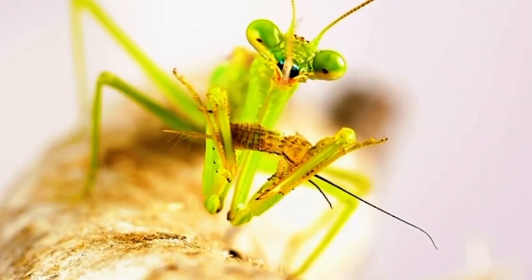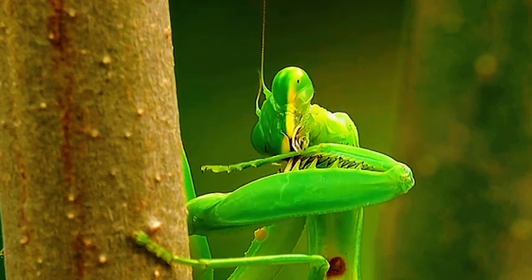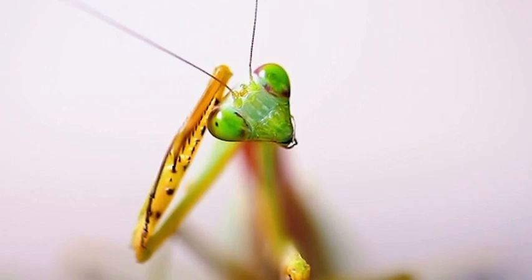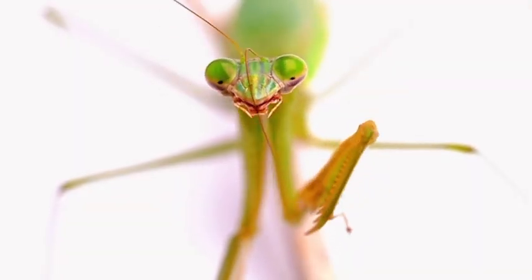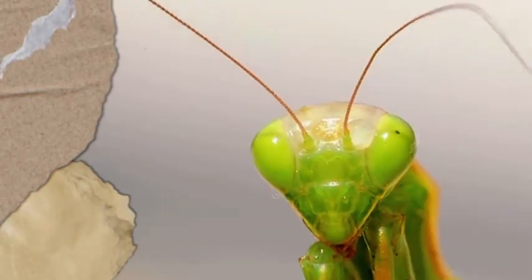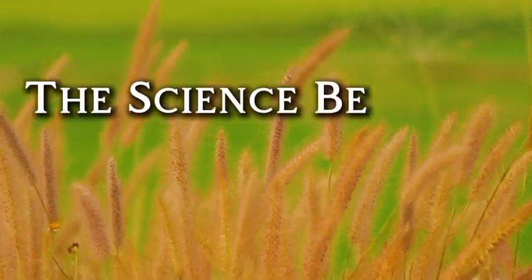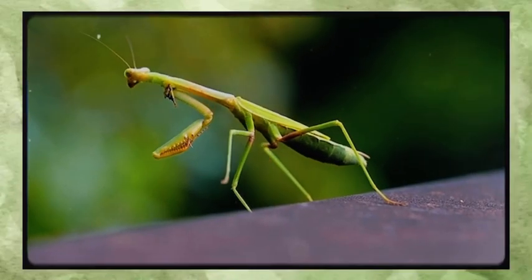If you've ever seen a praying mantis in the wild, chances are you stopped and stared. This alien-looking insect with its triangular head, spiked front legs, and huge bug-eyed stare doesn't just look cool — it's one of the most fascinating predators of the insect world. Before we get into the weird stuff, we need to answer a very basic but important question: what exactly is a praying mantis?